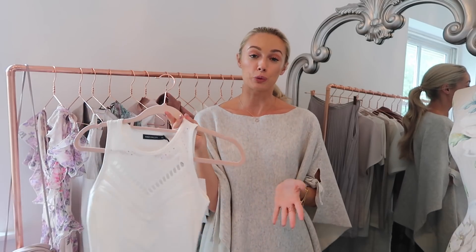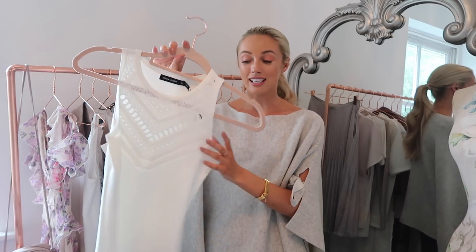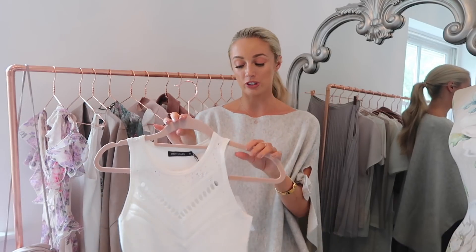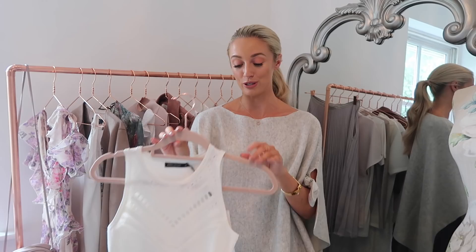This one is brand new and another essential piece I know I'll get so much wear out of. It'd be really great for a work wardrobe as well. It is this white knitted tank top — you've got this beautiful cut-out detail here which adds a really nice touch of interest, and because it is this knitted material, it fits the body absolutely beautifully.